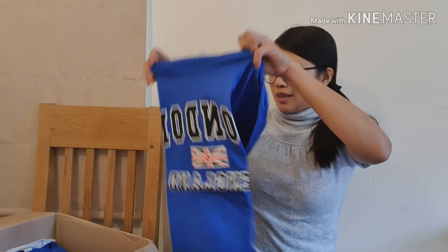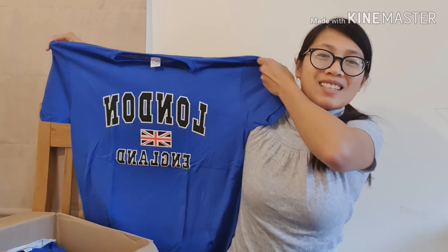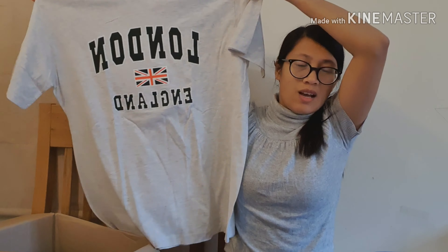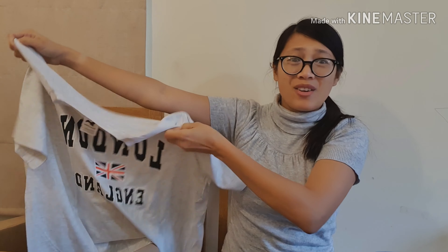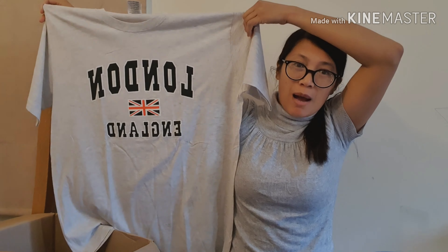I'm really happy with the quality and sizing of the t-shirts I've bought. Now this design, guys — really nice. It's like white or gray, and in size large. Luckily I did not order XL because it would have been very big, because I think the large is already quite a generous size. So I'm happy with that.